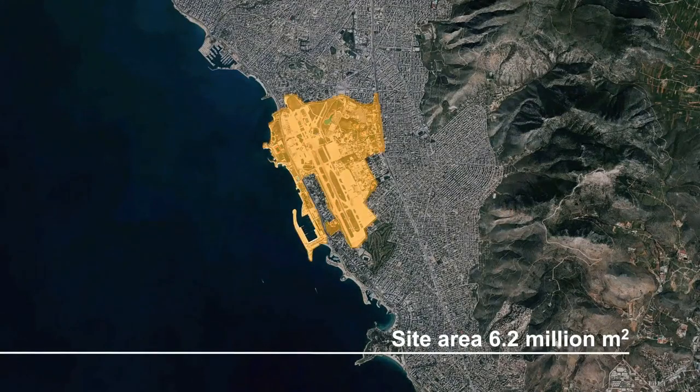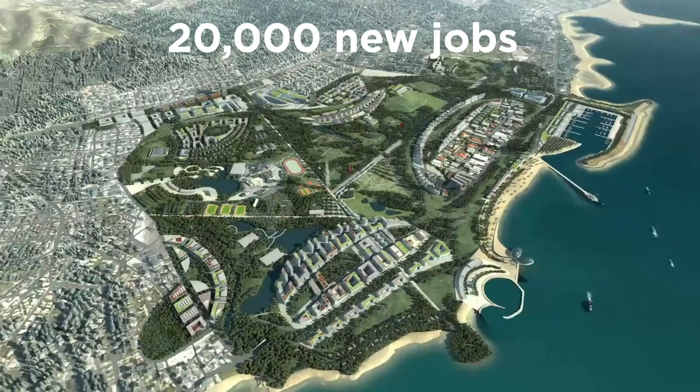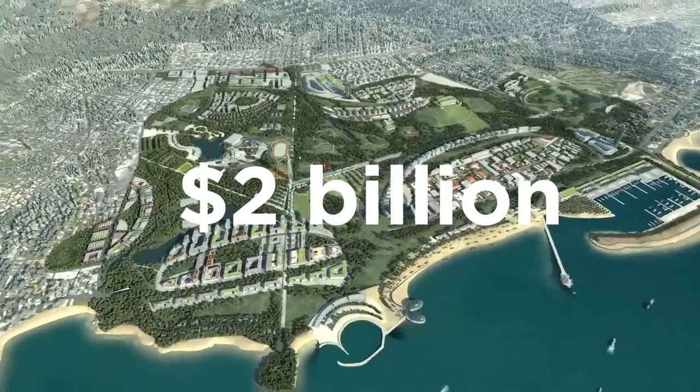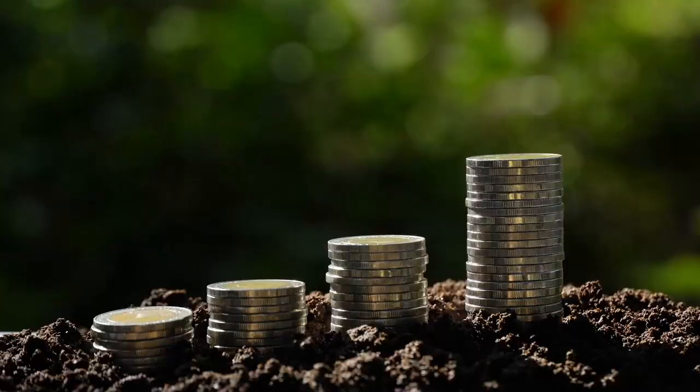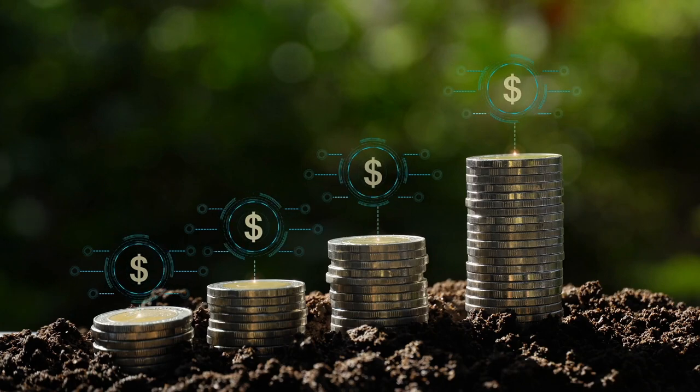The Elinikon project is expected to create more than 20,000 new jobs and generate an estimated $2 billion in economic activity. It will also provide a much-needed boost to the Greek economy, which has been struggling in recent years.